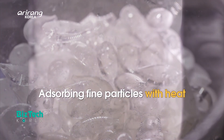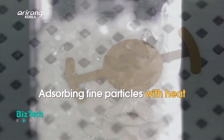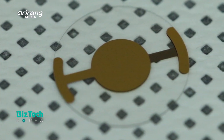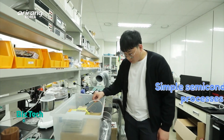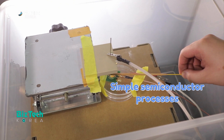The absorption power of the polystyrene material varies according to the heating temperature. Therefore it can collect and sense fine particles more accurately. A sensor can be produced simply by applying the material to semiconductors.